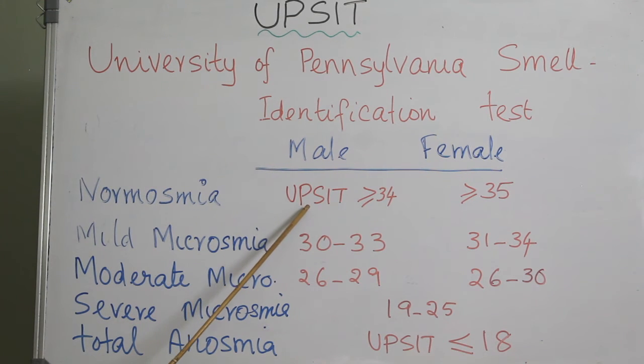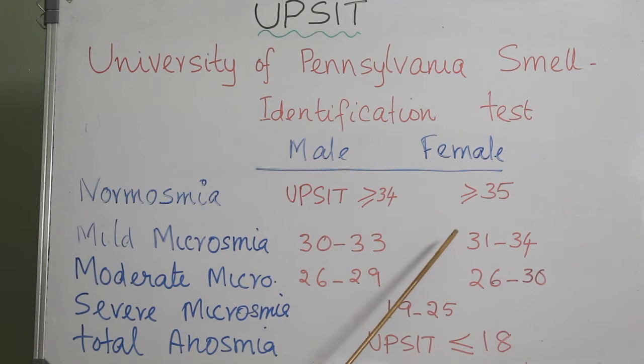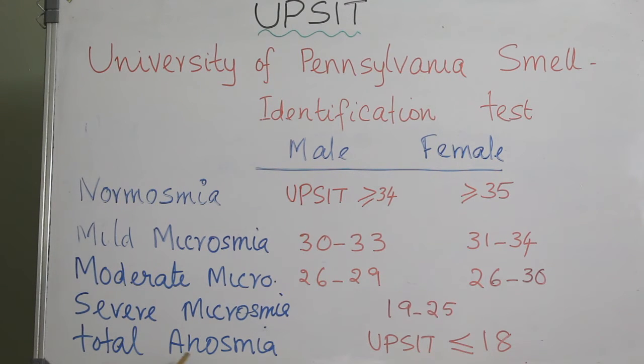The total UPSIT score equal to or greater than 34 is normal in males, and greater than or equal to 35 is normal in females. Results are further divided into mild microsmia, moderate microsmia, severe microsmia, and total anosmia.